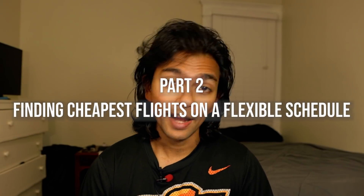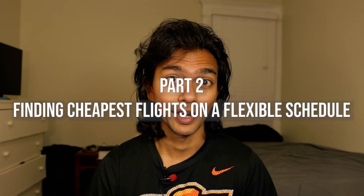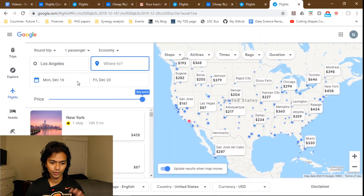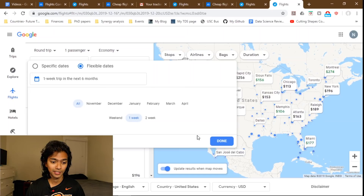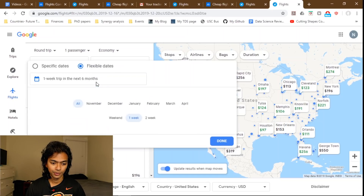If you don't have a specific day when you need to fly out or return, that opens up a whole new world of opportunities. Back on Google Flights, instead of picking specific dates you can select 'Flexible Dates.' Google Flights gives you amazing options — like a one-week trip or two-week trip in the next six months. With the weekend option, be a little careful as it sometimes shows trips from Saturday night to Monday evening.